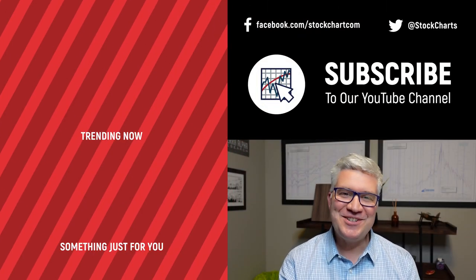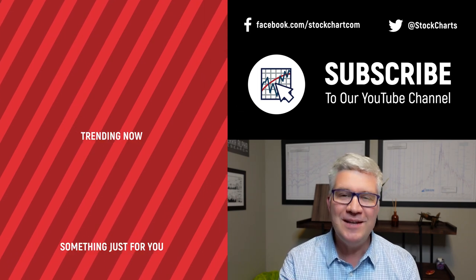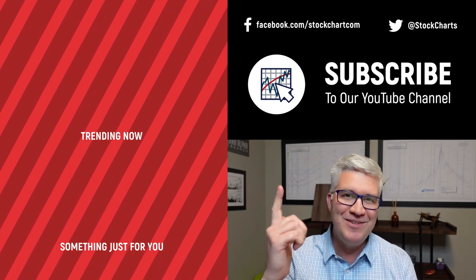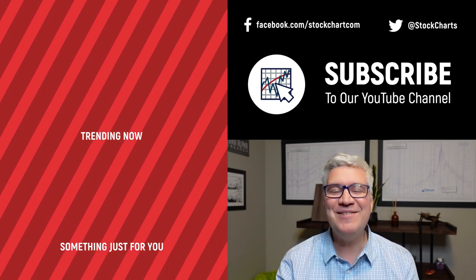Dave Keller here with StockCharts.com. Thanks so much for watching our video — if you enjoyed it, hit the like button below. We have so much new content every day, so consider subscribing to the channel. Thanks for watching, stay safe, and have a fantastic day.